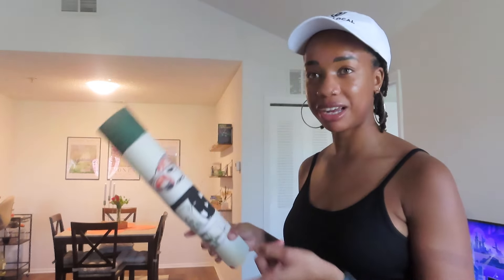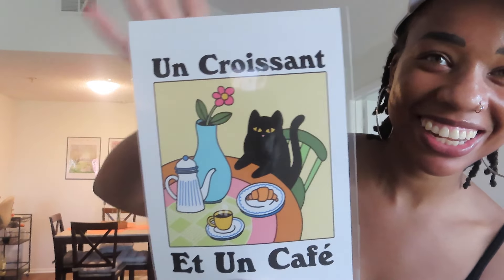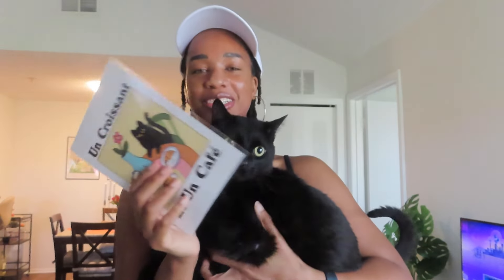I already have frames for both prints. Let me open the other package — it's my other print! It's a little cat in a café — so adorable, it looks just like my cat Bobo! I think I'll frame this and put it on the shelves too. This is the last part of the home decor for this week. Let's frame these and add the final finishing touches.